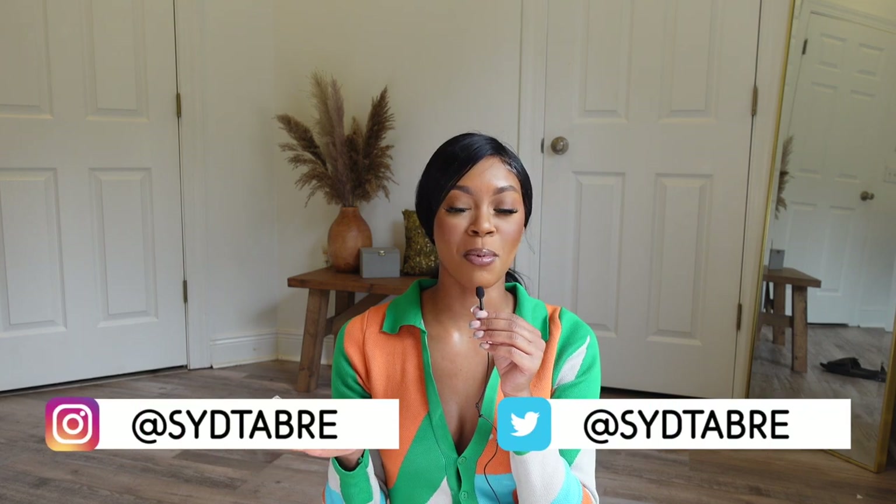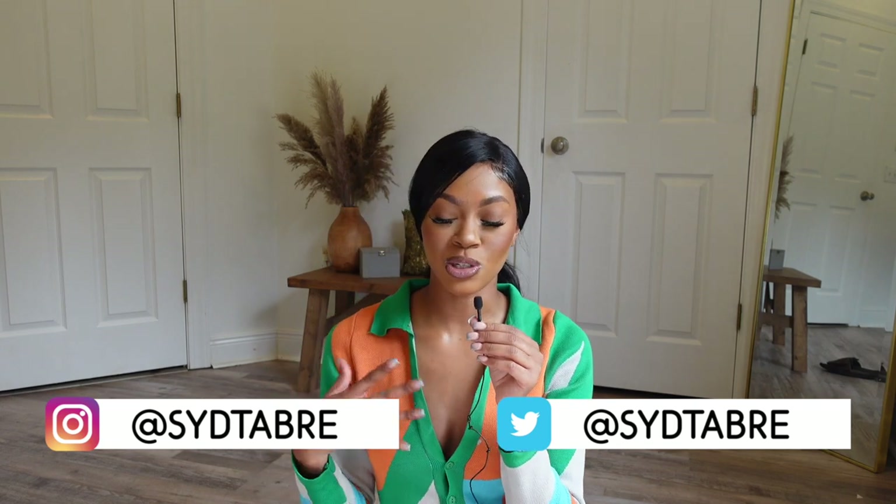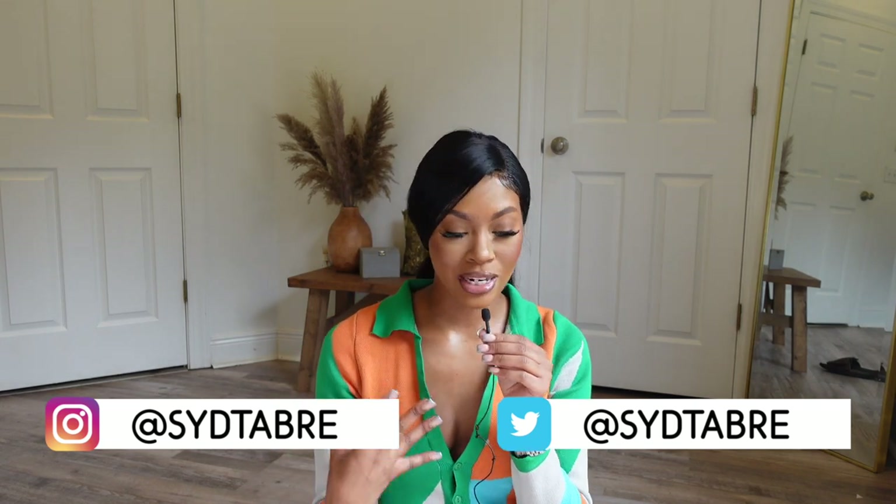Hello you guys, welcome back to your girl Sid Tabreeze's YouTube channel. In today's video I'm giving you what you want — a fresh brand new try-on haul. It's so fresh I haven't even posted pictures in them. Today's going to be the very first day that I post pictures and reels. So let's get right into it.